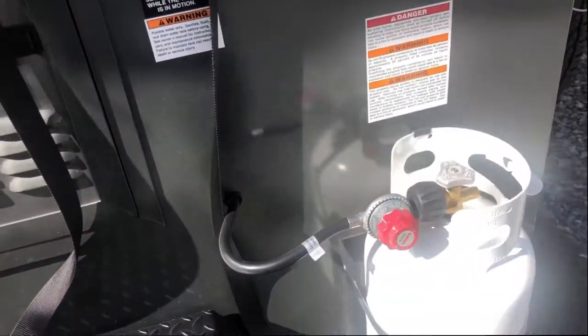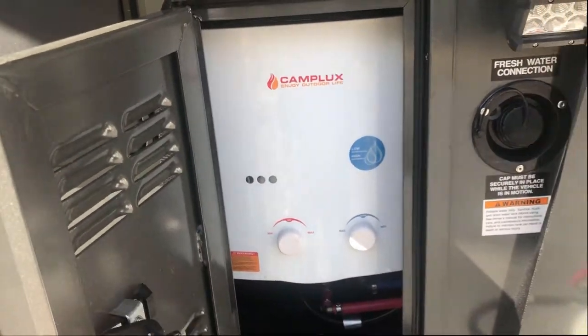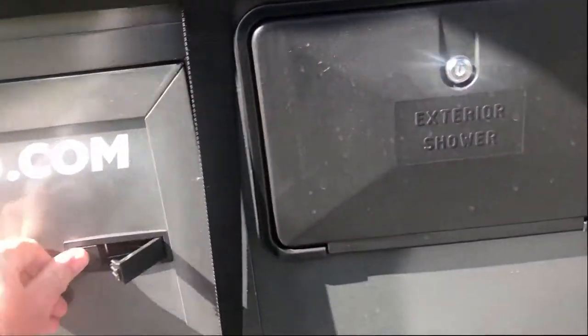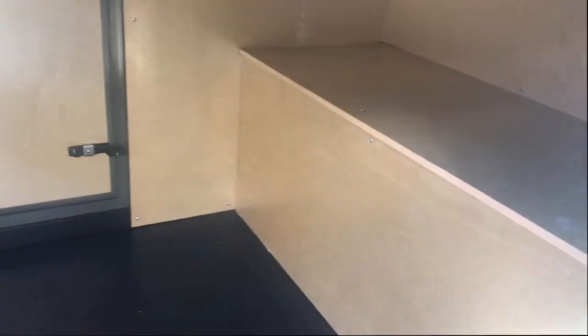It has a little propane tank that runs your on-demand hot water heater and also runs your kitchen. There's a little outdoor shower right here and lots of storage. Inside, you can store your coolers and all your camping gear.